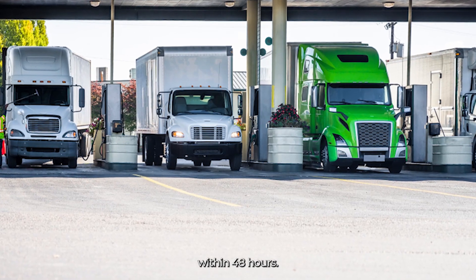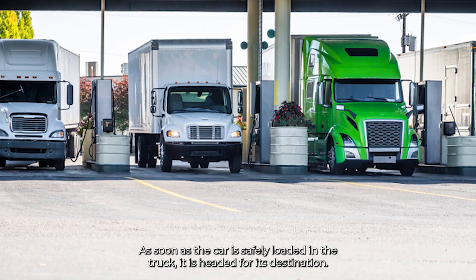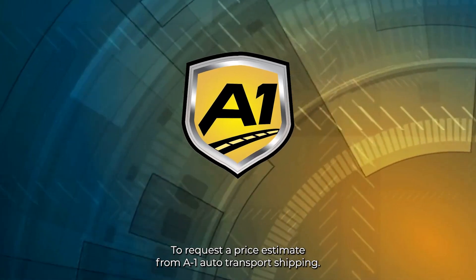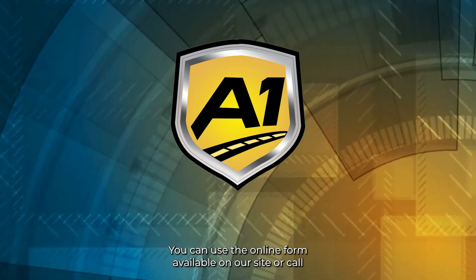Expedited shipping: when you choose this service, we will dispatch a driver for pickup within 48 hours. As soon as the car is safely loaded in the truck, it is headed for its destination. To request a price estimate from A1 Auto Transport, you can use the online form available on our site.